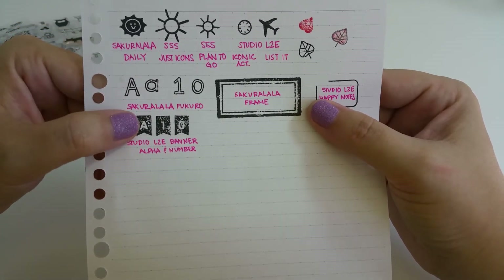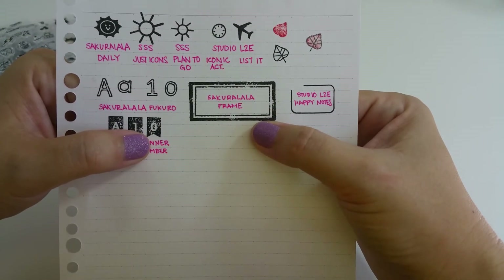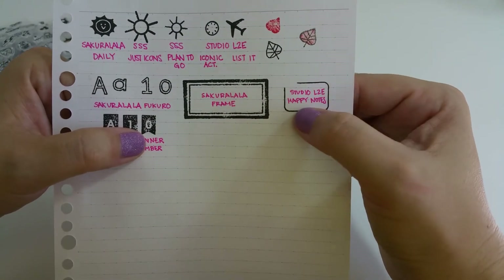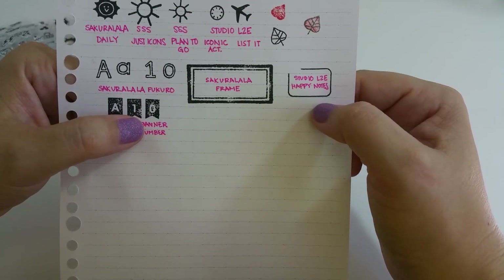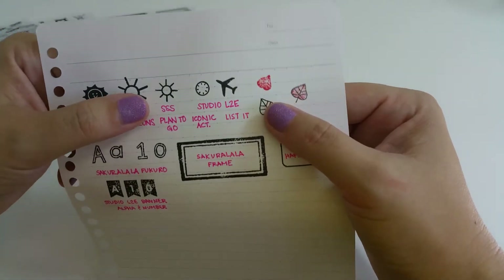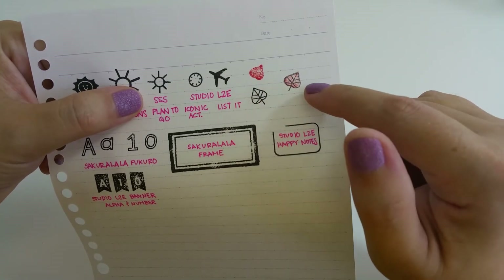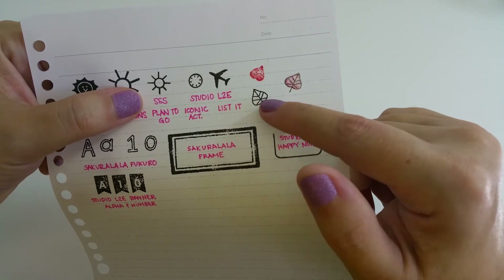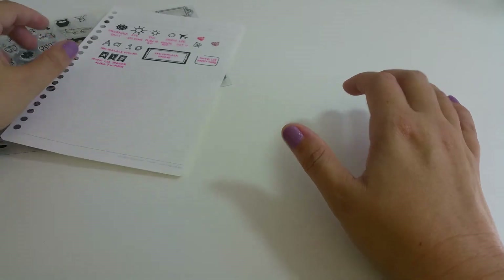Then we have one of the frames compared to a Studio L2E border from Happy Notes — I believe the Iconic Borders is the name of that set. And here's an example of how two stamps can be layered: you first stamp the leaf color and then stamp the outline over it.